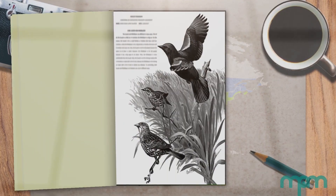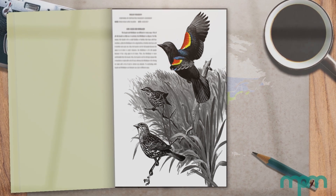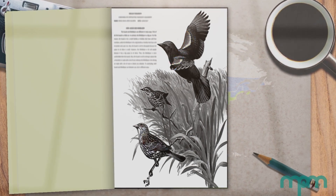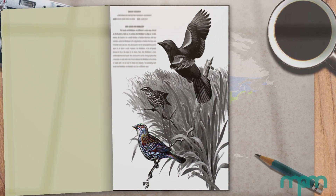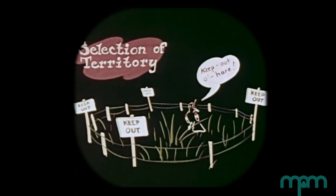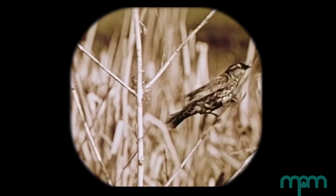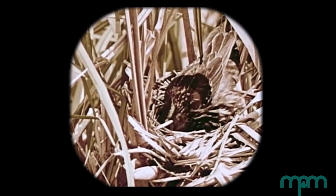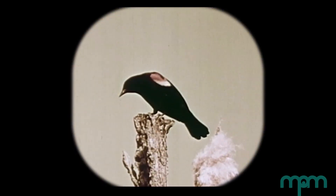Males have what are called epaulettes — these red shoulder patches that are typically hidden, but when they're displaying or calling, they're visible. Females are typically darker colored and don't have those epaulettes. Males, as the early migrants, set up a territory, and then females will come into that territory if they're attracted to the male and build nests. A male typically defends a territory with about 10 nests in it.